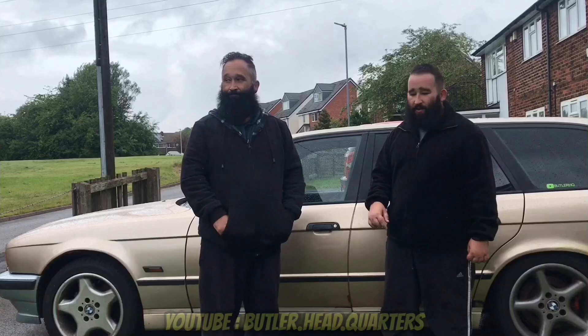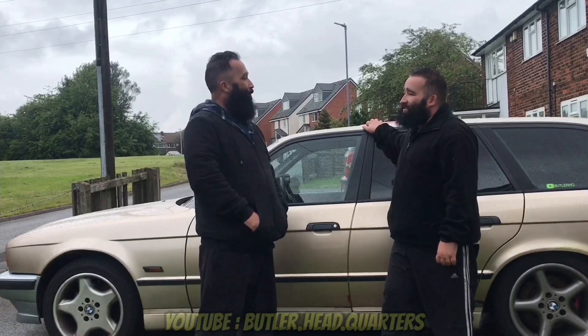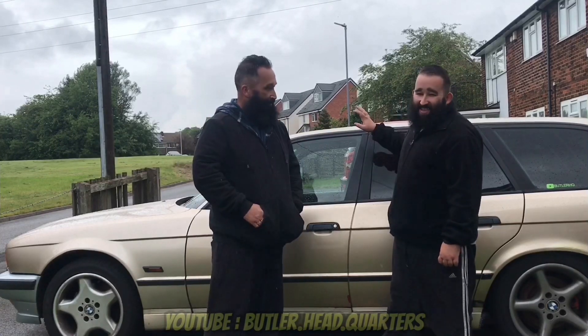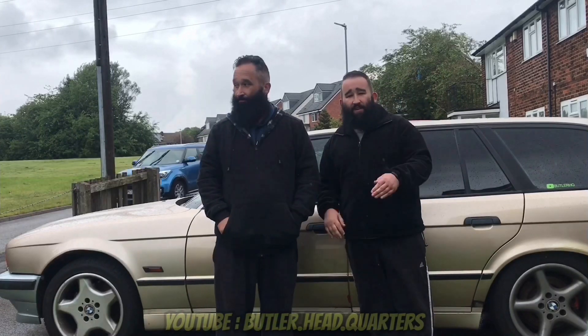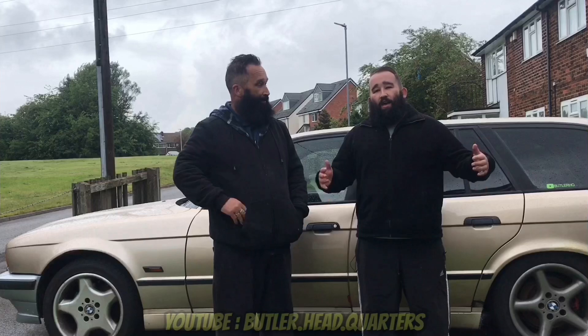I'll find that list and put it in the description below. Dad saw it, googled the car, and thought, 'That's my favourite colour' — that's how we are! And since then it's been a mission to find it, which we did. So thank you again, mate — we salute you.